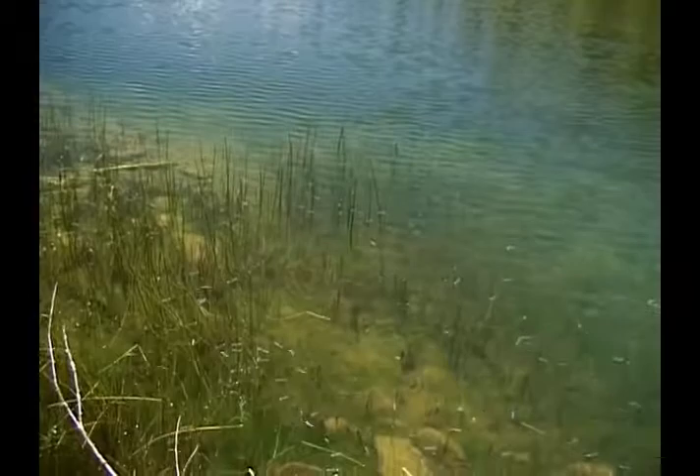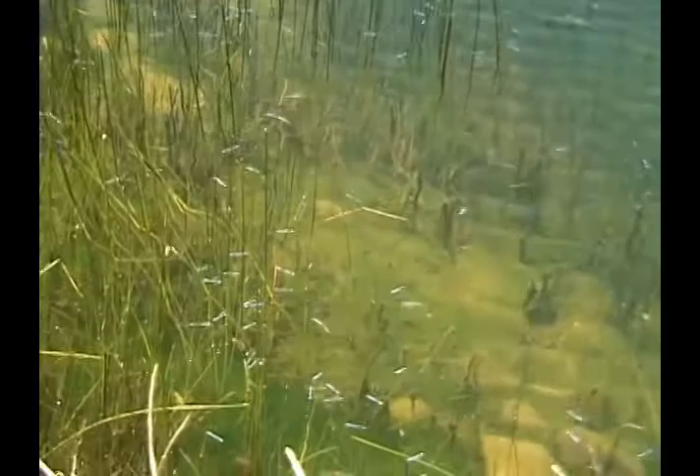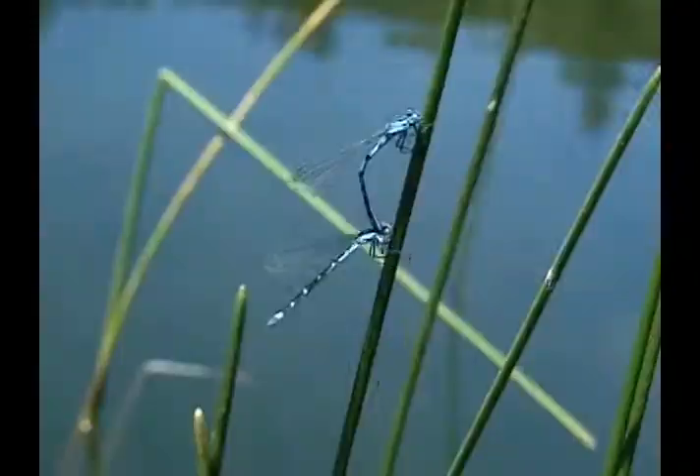Their courtship and mating are as elegant as the bugs themselves. The males perform intricate flight and wing displays to attract a female.